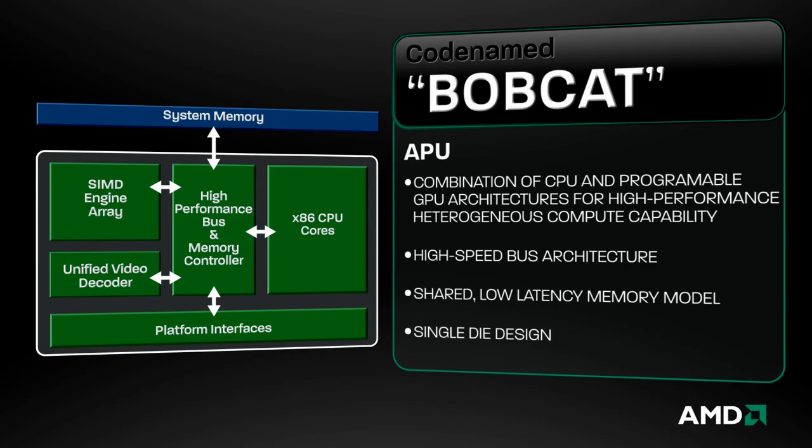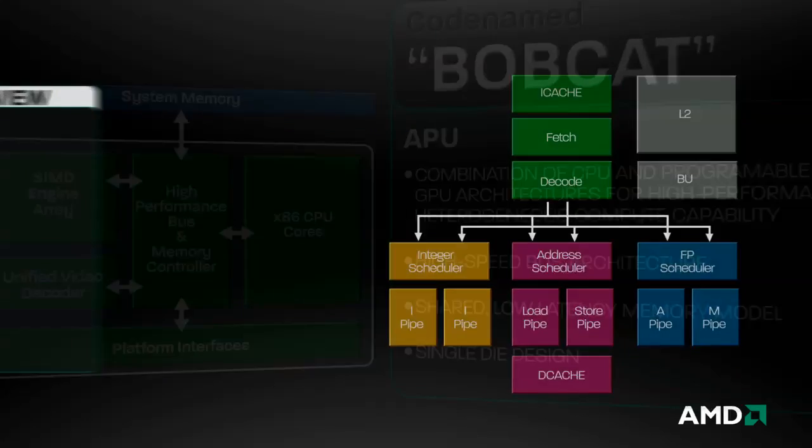Bobcat forms the CPU side of the first AMD Fusion APU product coming to market, Ontario. An APU combines the best features of a CPU and a GPU to handle modern workloads that are much more visually intensive and can be executed most efficiently by a GPU and CPU working together.